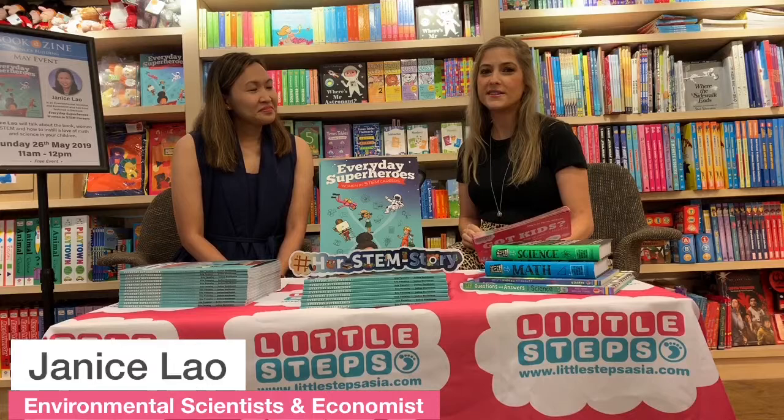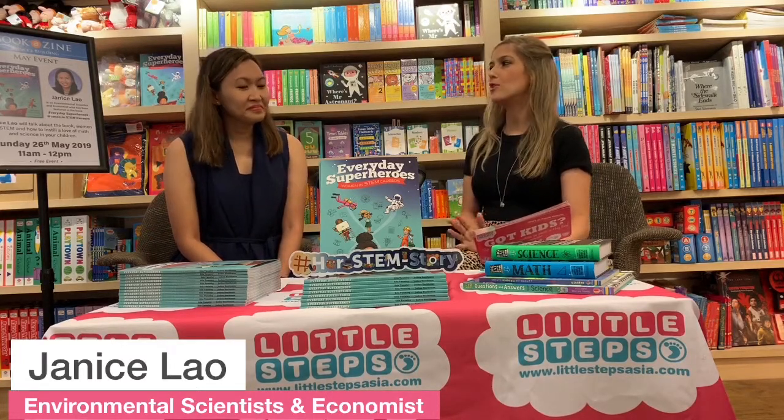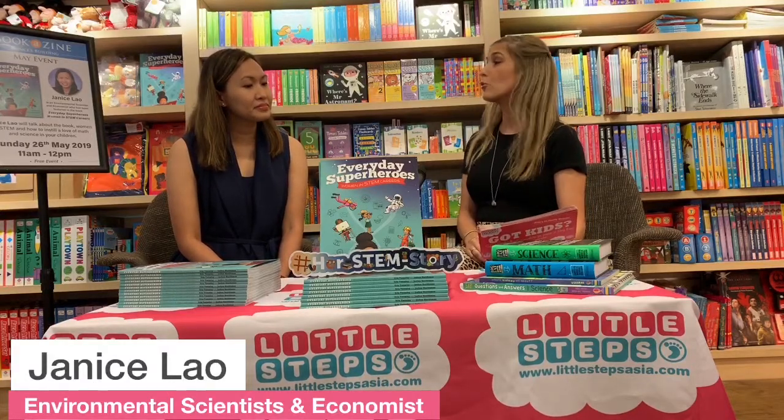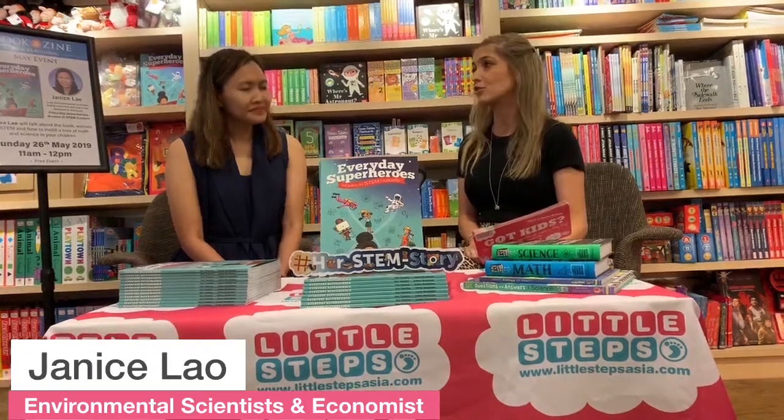Today we're going to split our chat into three main areas of focus. We'll begin with what age to start STEM learning, then we'll talk about what we can use at home, and we'll finish up with how to discover STEM activities outdoors.